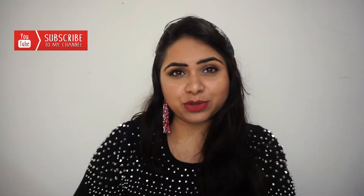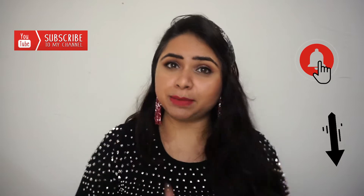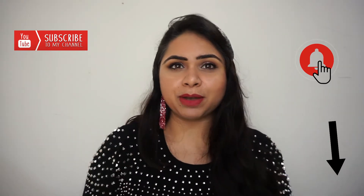The entire goodie bag cost 4,000 rupees, and I'm going to share with you each and every product I got. Without wasting any time, let's get started! But before that, please subscribe to the channel using the button below this video and click the bell icon so you get notifications whenever I upload a new video.